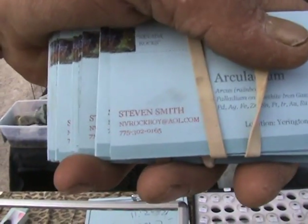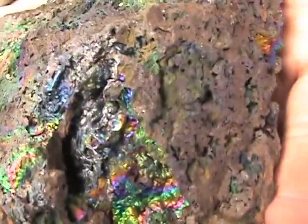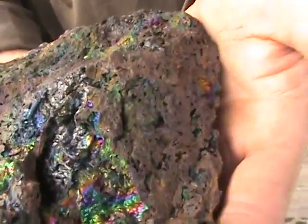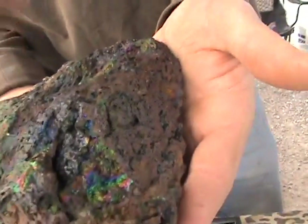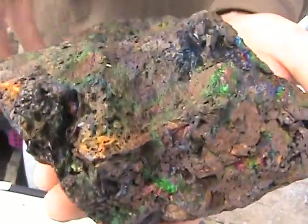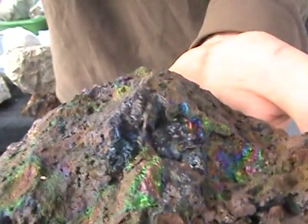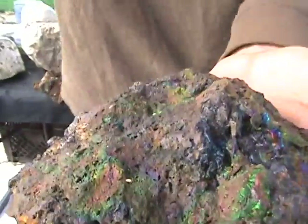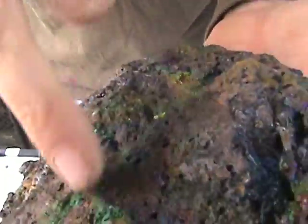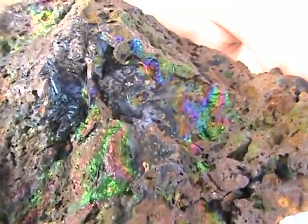Contact Steve — NVRockboy at AOL.com. Look at this spanky stuff here. The ore around it is an iron gauze, much like what you would see in a goethite formation, but it is interwoven with precious metals, just not as rich. The iridium is baked into all of it. When you crush this ore up, there are malleable metals in the gold pan of platinum-family meteorite fragments.